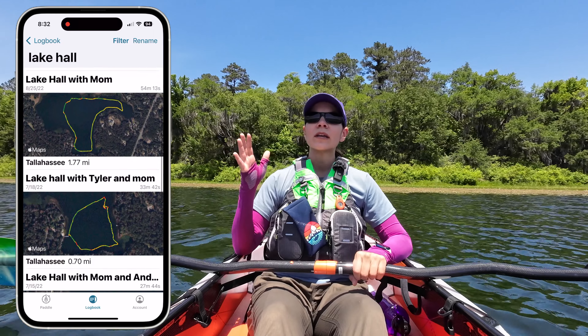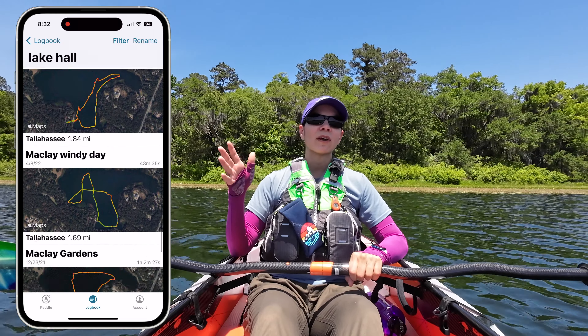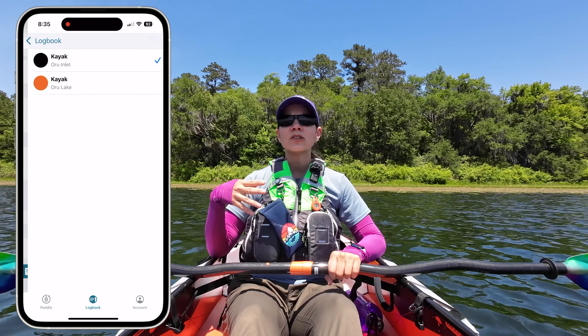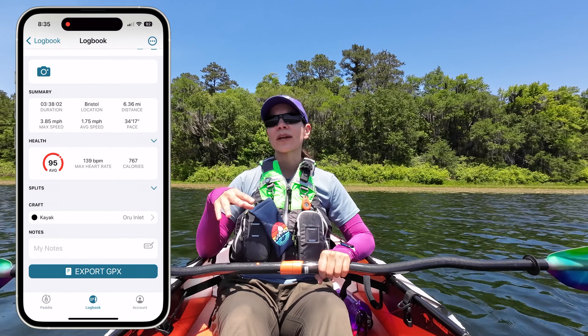I can also add what boat I was in, so if I was in a different boat I can mark that to remember. I can also write any kind of notes and any title I want, so I can really keep track of them and remember them.